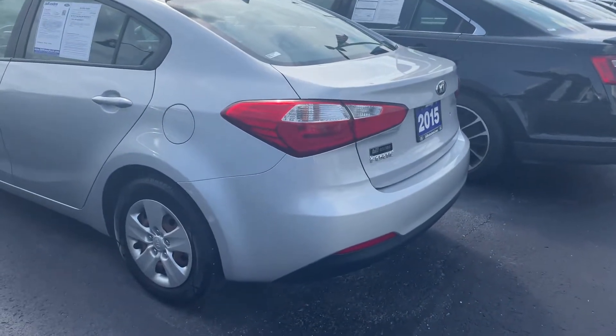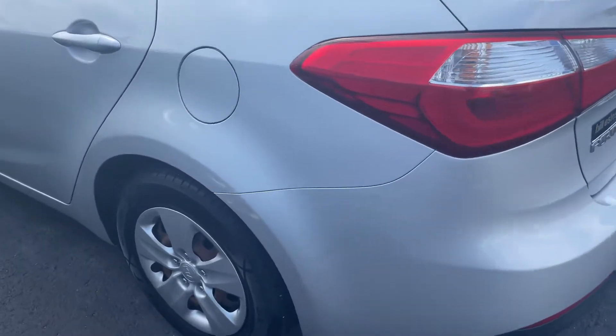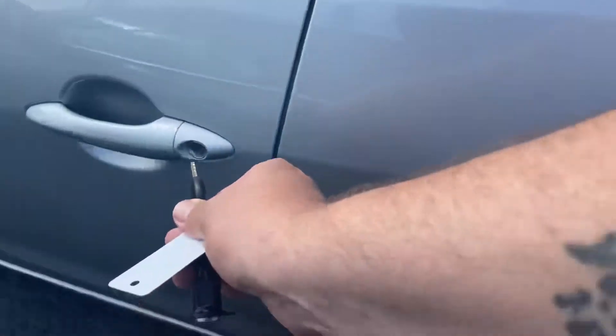Hi, my name is Michael Starnes, Balestas Ford. I want to do a quick walk-around video for you on this Kia Forte. Good tread on the tires — tires look like new. Let me unlock it for you here.